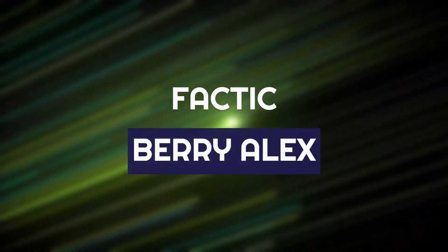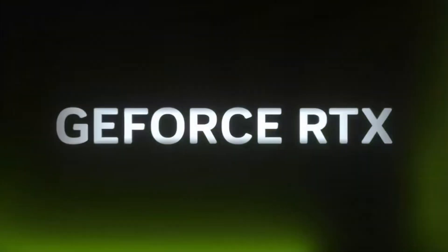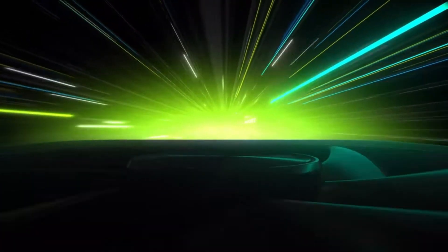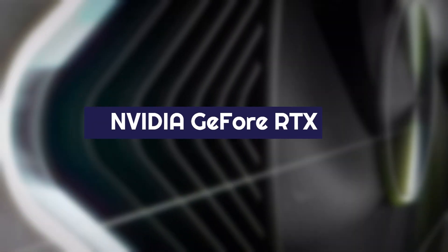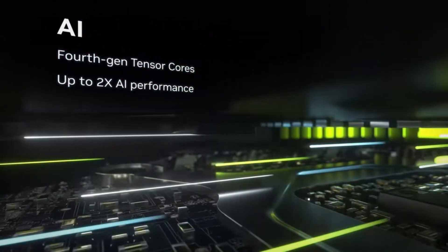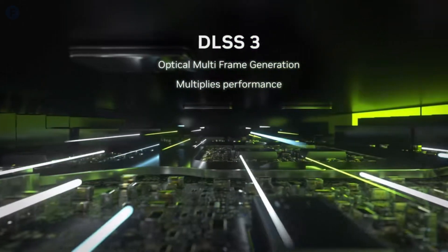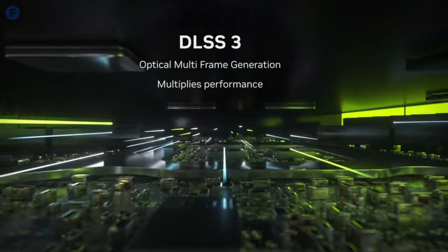Hey everyone, welcome back to Factic. I'm Barry Alex, and today we're diving into the latest leaks and rumors surrounding NVIDIA's upcoming powerhouse, the GeForce 5090. This next-gen graphics card is set to take gaming and performance benchmarks to a whole new level, with whispers of groundbreaking specs and features.